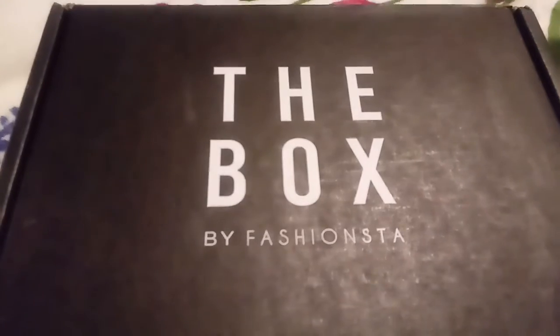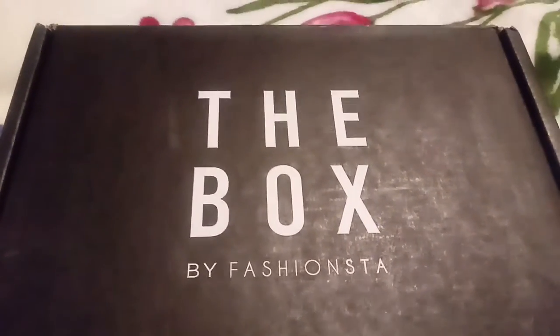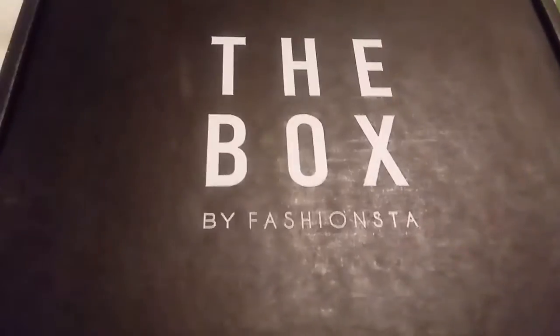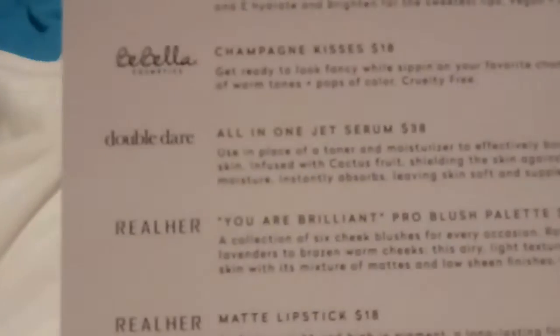This is my February box by Fan Style and Fashion Style. Here's what it looks like when you open it. We got a card in the back — the value is $152.99. They billed me for six months and it was a little over a hundred, so mine is still at the $19.99 price. Look at that, it's really pretty — it's got flowers in there.